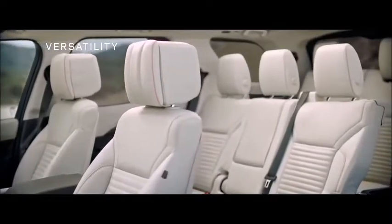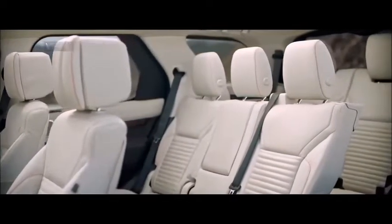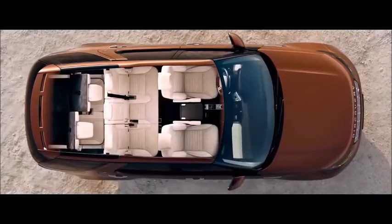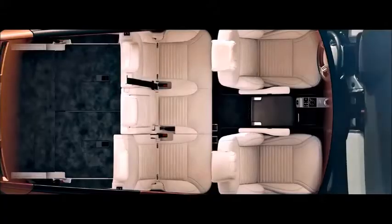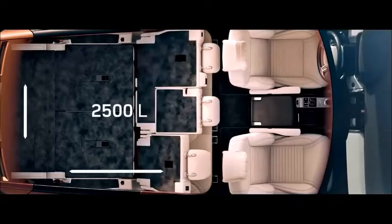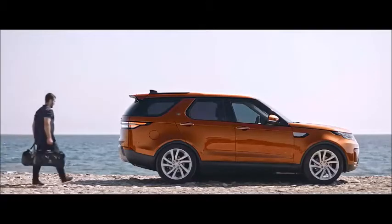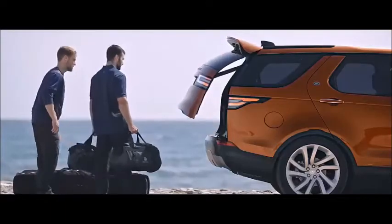The all-new Discovery's intelligent versatility optimizes interior space. The world-first intelligent seatfold system enables you to configure the seating arrangement from inside the vehicle, or even remotely via your smartphone, providing copious luggage space when required. Gesture control allows you to open the main tailgate with a wave of your foot under the rear of either side of the vehicle.